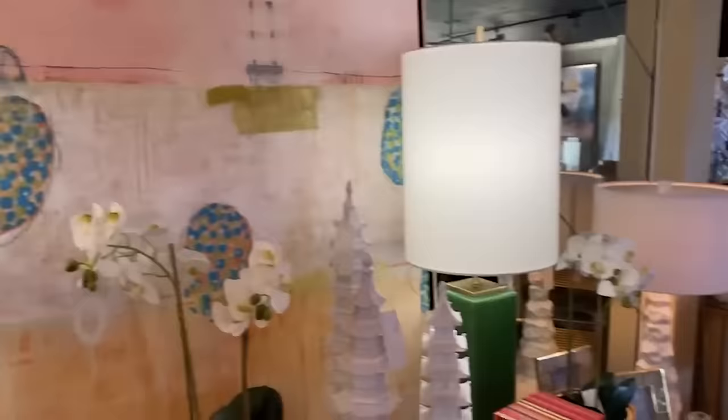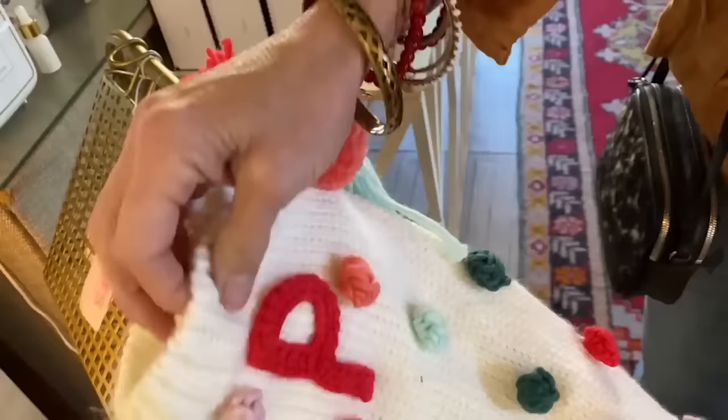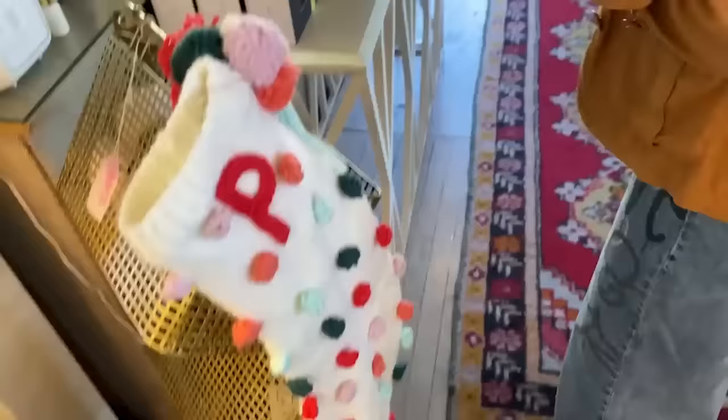I want to come over here and look at this — one of my favorite things. Isn't this stocking darling? This is only $20 and I think this is absolutely a great bargain. I love these pom-poms on it. And if you're a knitter, wouldn't this be a great idea to take? This is even lined. If someone in my family's name began with a P, I would be very tempted to snatch this up.